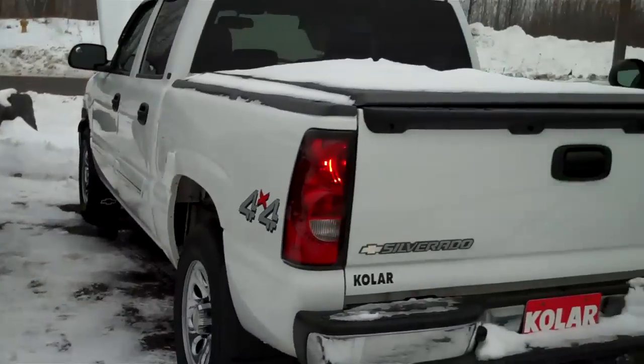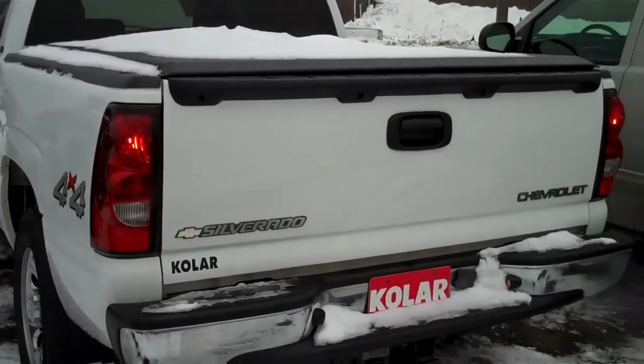Hi Rick, Carl Spring the weatherman here at Kohler Chevy Buick GMC. Thank you for your email today. This is a little walk around here of our 2005 Chevy Silverado 4x4.